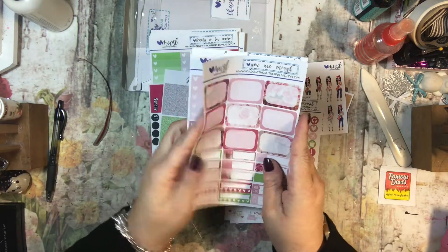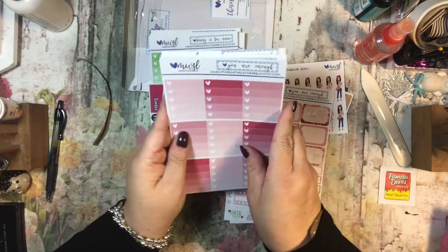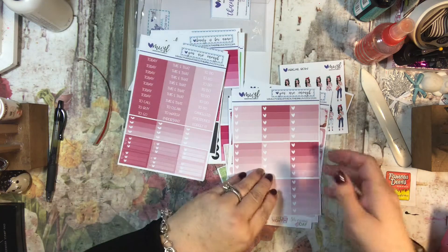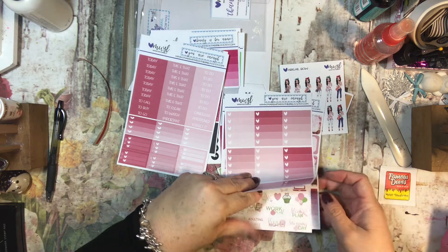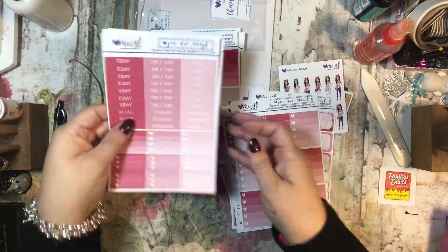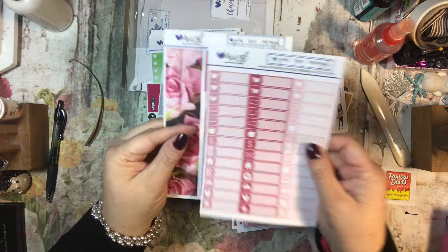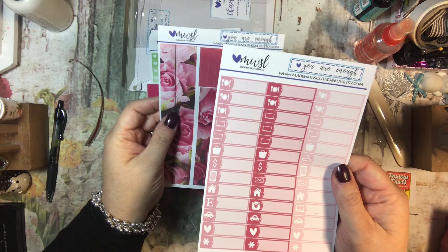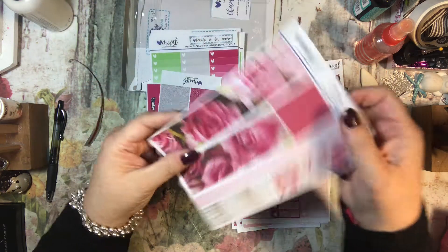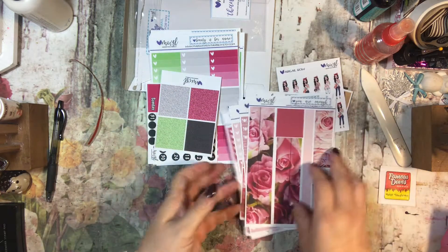There are some icon functionals, half boxes, quarter boxes, and check boxes — you get nine full boxes. Lots of headers and functionals where I can write in what they are. And then the washi — oh, that's really pretty. Very pretty. So that one is 'You Are Enough.'